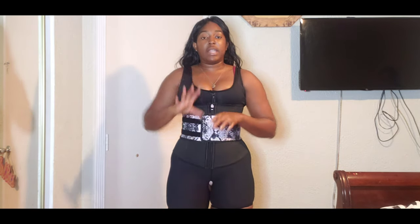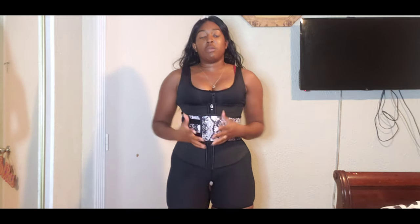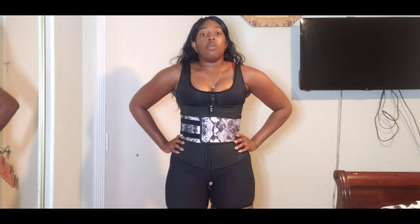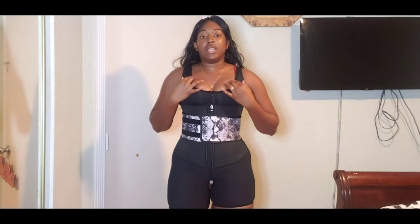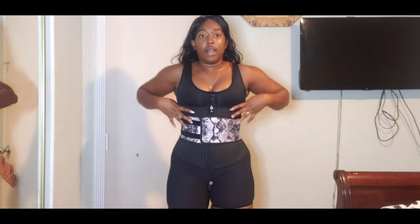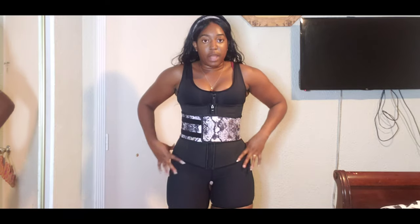I might not wear both every day together, but the plan is to do the faja by itself for one week and then the waist trainer by itself for one week to see results separately. For my next video I'm going to give you guys my measurements — bust, upper waist, waist, hip line, thighs, and back — so we can compare everything after a week.